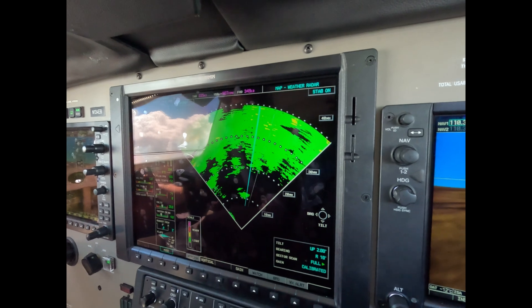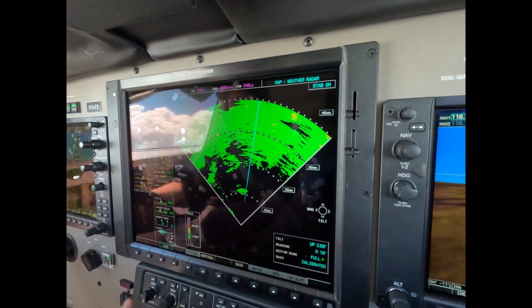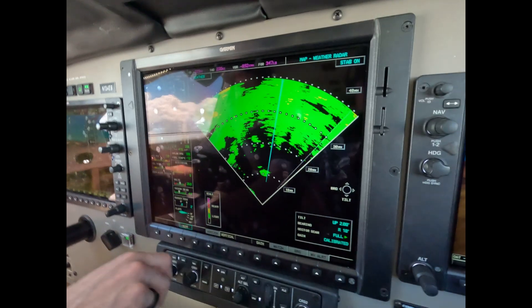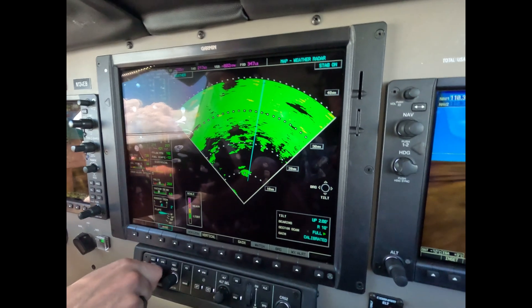Let's go 10 right. Center, Meridian 134 ECB, requesting 10 to the right for weather. 4 ECB, deviation right of course approved, advise when clear of weather. Okay, deviation is approved 4 ECB. I just will go — that's all I have to say.